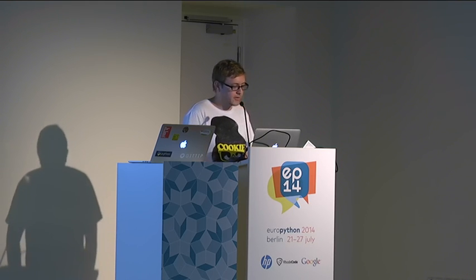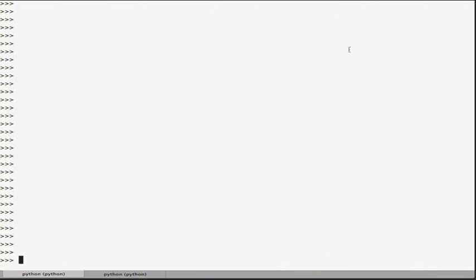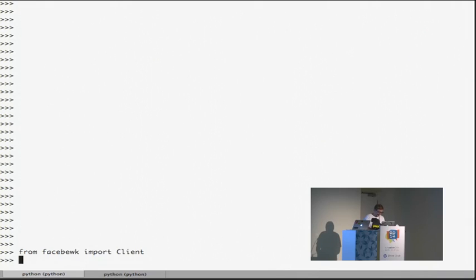We'll see how it works in a second. It's only about 150 lines of code, and it's designed to be friendly to the developer and help them navigate and interact with the Facebook Graph while also trying to keep HTTP requests to a minimum. This is going to be interesting because I'm actually live programming and also accessing a remote service, so this is definitely going to go wrong.